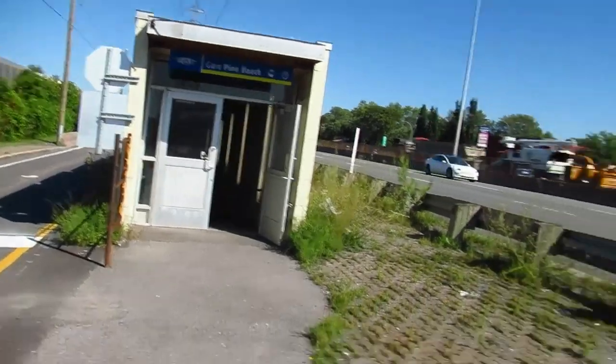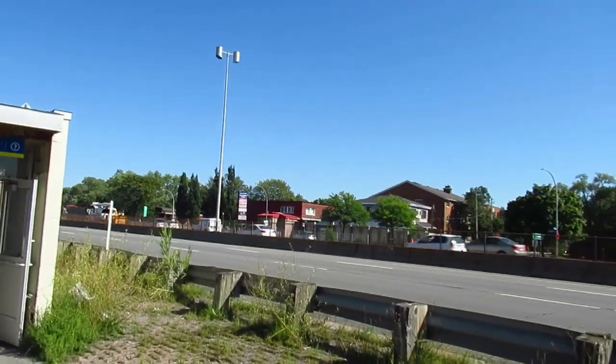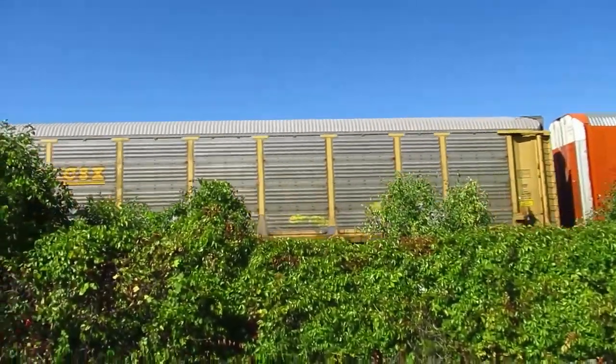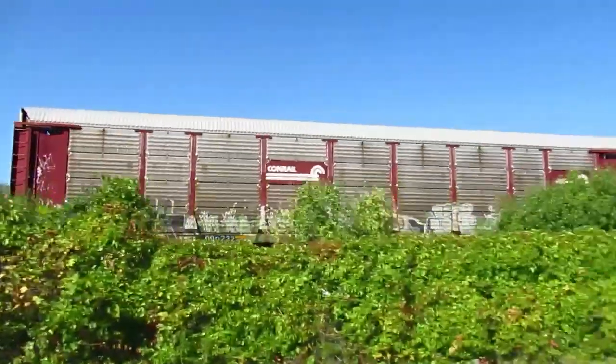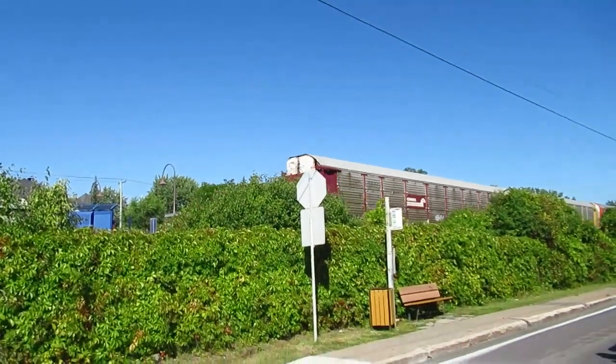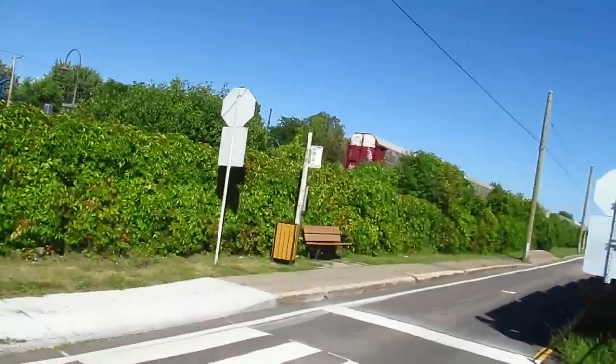This tunnel goes right under the highway to the other side there, so people can go home or take the bus or whatever. That's it — they're finishing with the ex-con rail. Thank you very much for watching, guys. Merci de regarder. Take care. Bye-bye.